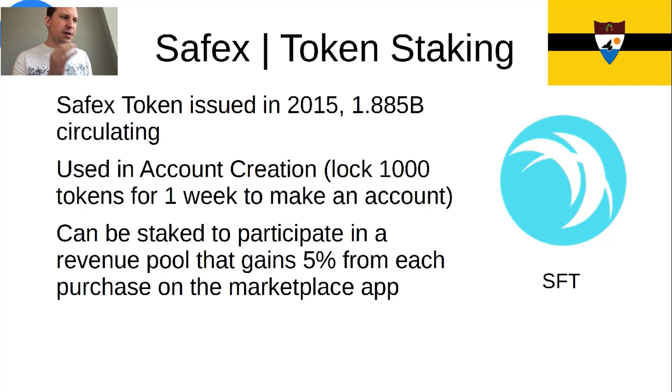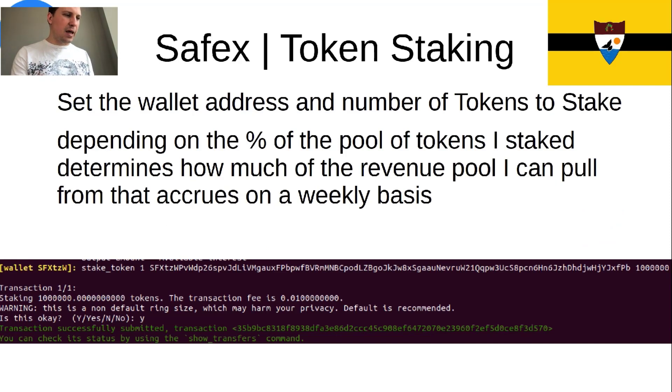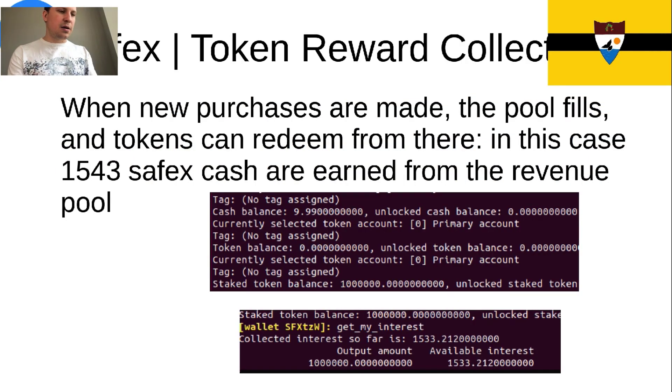The SafeX token was issued in 2015. There are 1.88 billion of them circulating. They're used in account creation and they can be used to participate in a revenue pool — whenever something gets sold, 5% of that transaction gets put into a pool and distributed to all token holders who have staked their tokens. We believe that's a good system that will incentivize continuous development and proliferation of the SafeX ecosystem. Here's a quick demonstration of token staking and unlocking and collecting available interest — as it says, 1,543 SafeX Cash, which came from purchases done there.